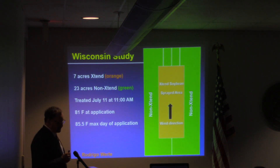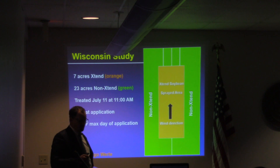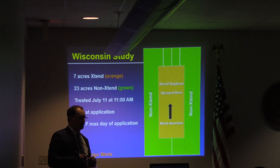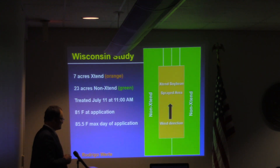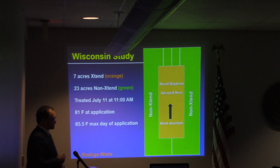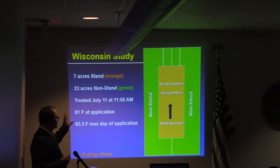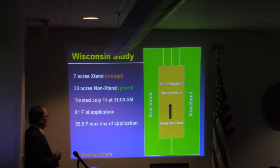Mr. Fogelman was here about a month, month and a half ago and he actually showed a video of Dr. Rodrigo Worley. I want to elaborate further on that because he wanted to focus on Dr. Rodrigo Worley's field trial. He did one also in Wisconsin, and all of what I'm going to share with you at this point was provided to me by Dr. Rodrigo Worley.